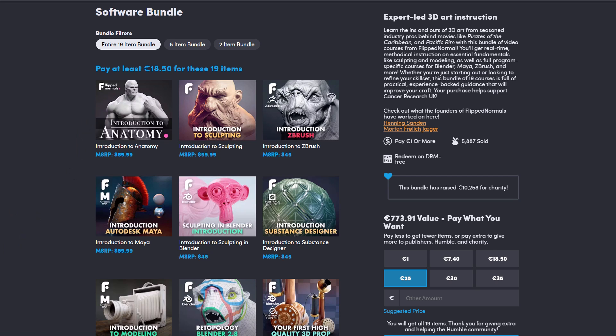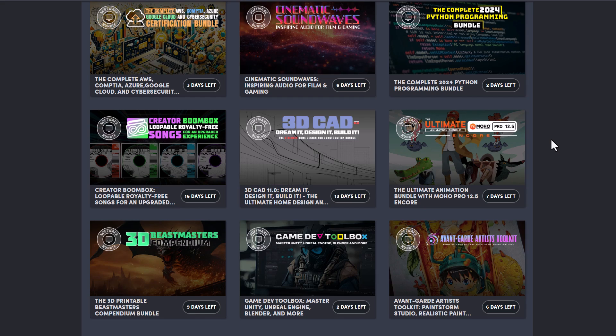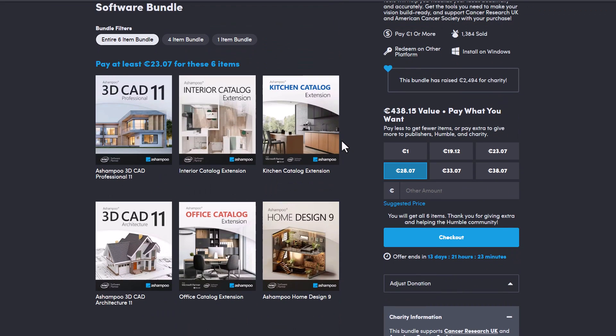Something else which the folks at Humble Bundle have also announced — which I think is not getting enough publicity — is the 3D CAD bundle. The 3D CAD 'Dreamy Design and Build It' bundle is currently available, offering all 6 items which are very brand new tools from the folks at Ashampoo. Ashampoo has just recently released 3D CAD version 11 and Home Designer version 9.